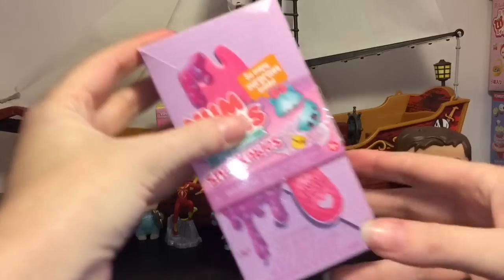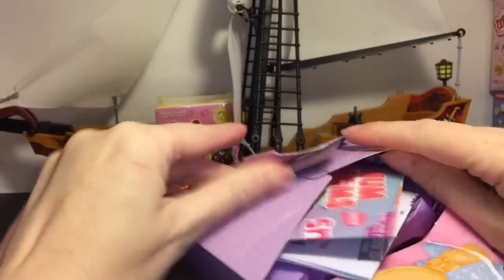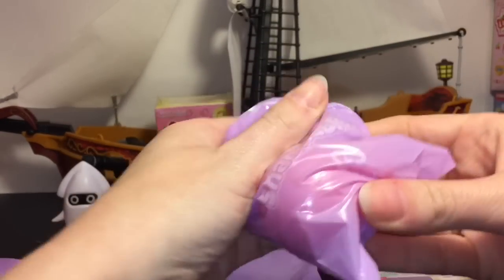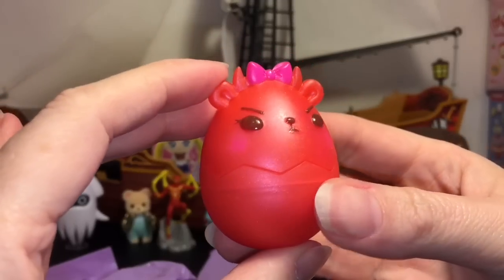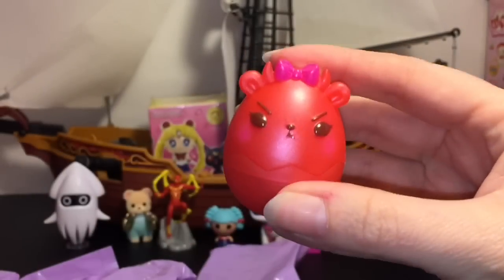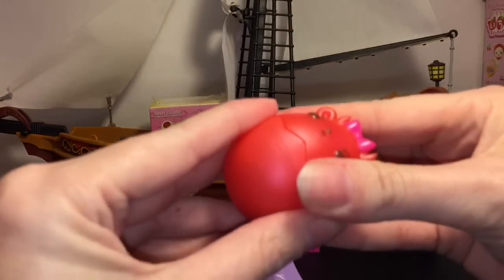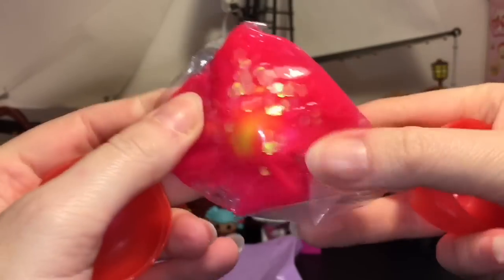Next up, let's open the Num Noms Snackable Surprise Slime — absolutely adorable and so much fun to play with. It's something round — is it an egg? Here's why: we have the little Deviled Egg! Look at that extra mean frowny face with the eyebrows and the horns. I've wanted this one since I saw the checklist. I actually did open the Sweetie Scramble angel egg, and I'm really happy to have the Deviled Egg. It's glittery too!